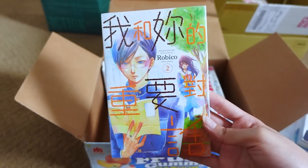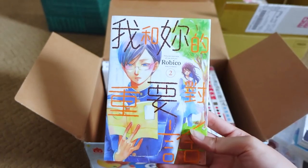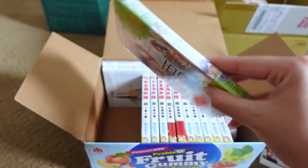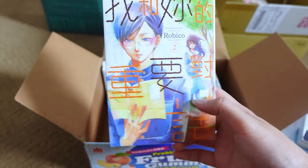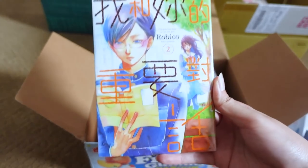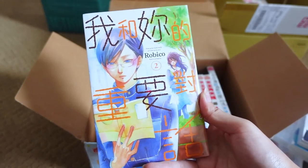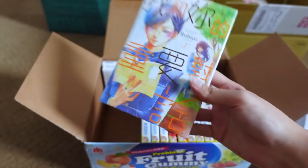Next up is Our Precious Conversations, or 我和你的重要对话, by Robico. I really like this series and I already collected volume one in Mandarin about two years ago, so I decided to pick up volume two. I think they actually stopped publishing it in Mandarin, which is really sad, but at least I have two volumes. This series is about a girl who has a crush on a guy and they end up talking every day while waiting for the train. It's a slower-paced series — not a typical shoujo romance. The guy is quiet but kind, and we see their relationship develop through conversations.